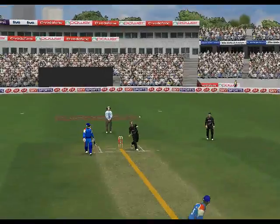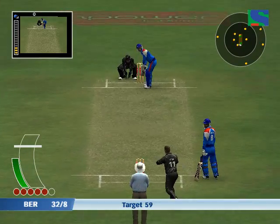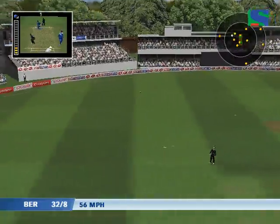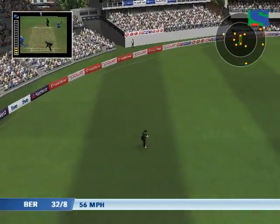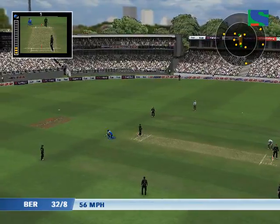That must be close. That must be close. He was pushing his luck a little there. Turned that into two — that's good running.